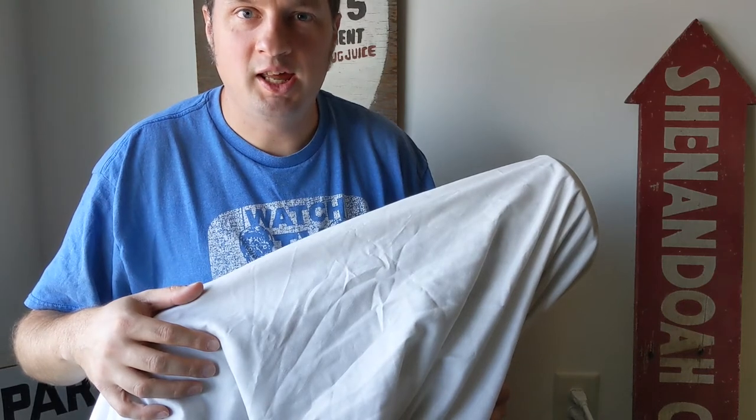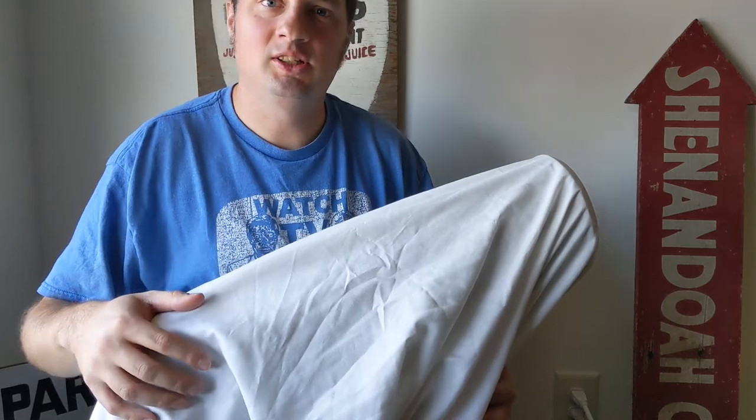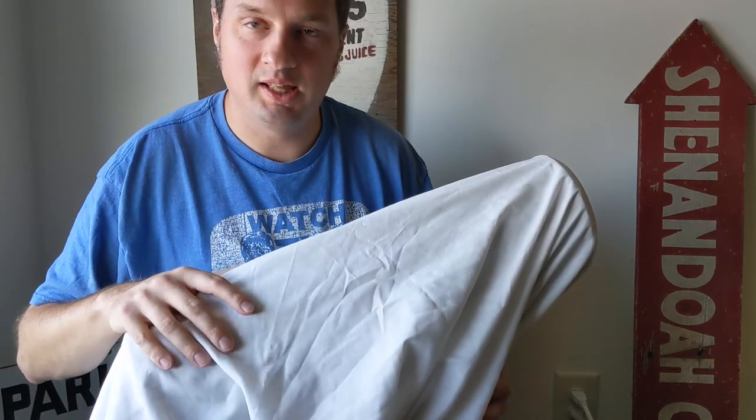Welcome to a short video today. I wanted to discuss a pretty cool object that I just picked up in a collection that's been consigned to me to sell. I'm not saying it's the best, but it's definitely one of the coolest pieces of sewer tile I've ever come across.